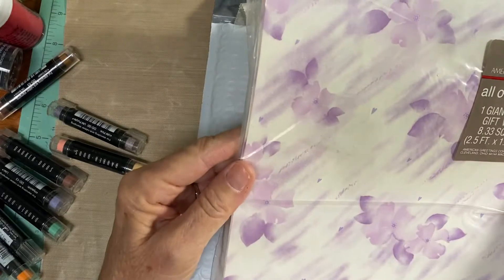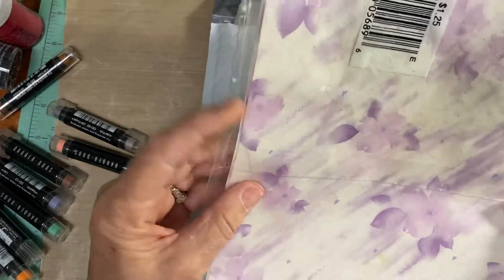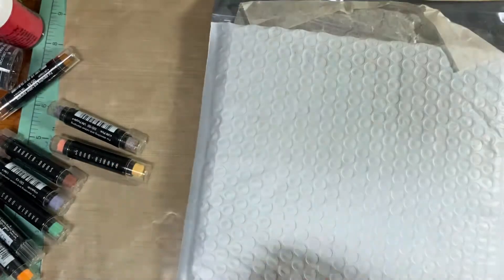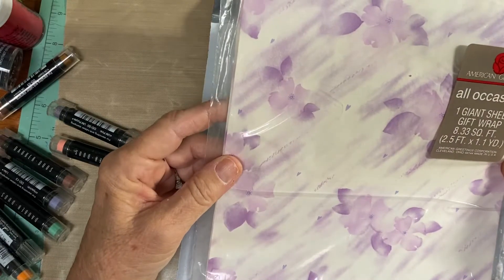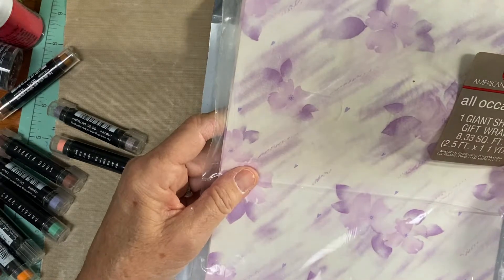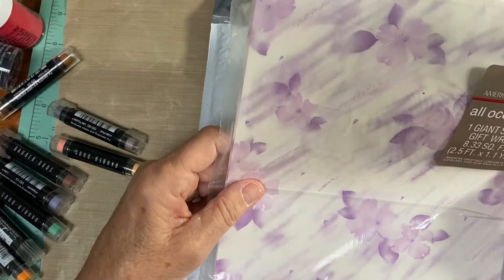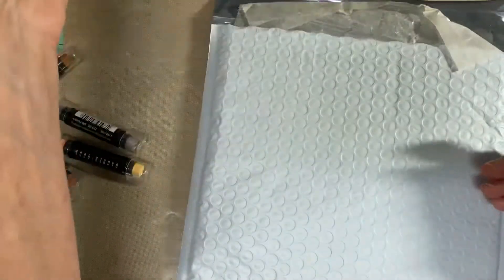I have this gift wrap here — the color on here is really pretty and it hasn't been opened before. It's got one giant sheet that's two and a half feet by 1.1 yards. And that is American Greetings. So $2 for that.